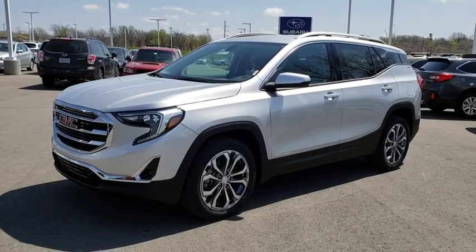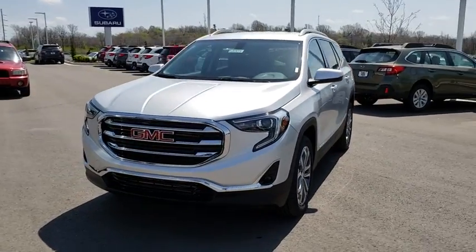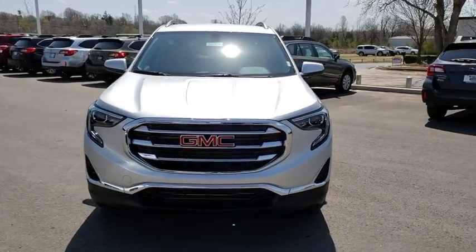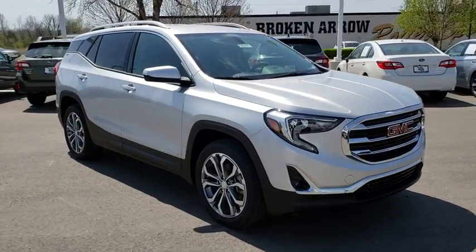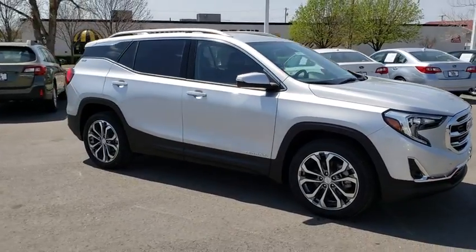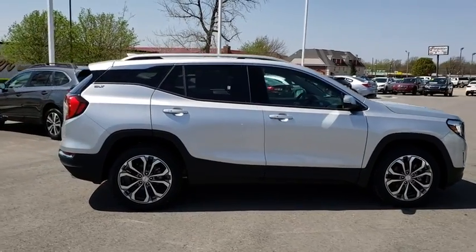The 2018 GMC Terrain combines the benefits of a crossover with the style and functionality of an SUV. Terrain offers uncompromised capability, a balanced stance, and a commanding view of the road, letting occupants enjoy a confident driving experience.